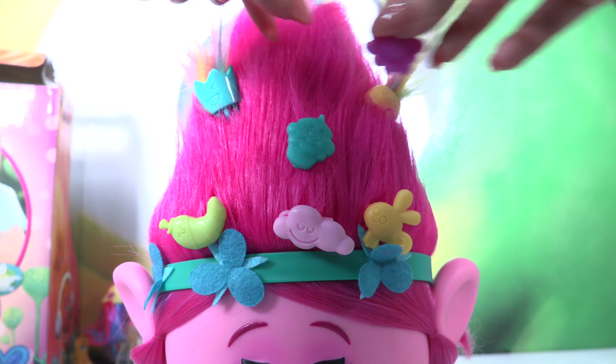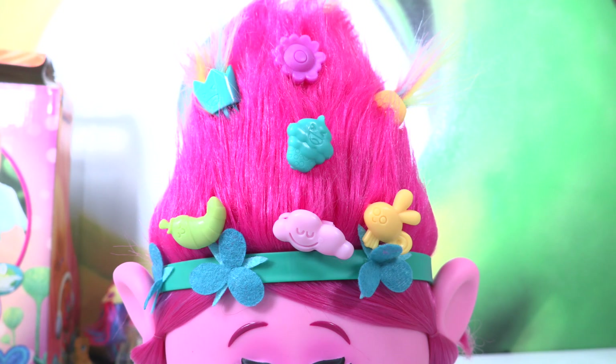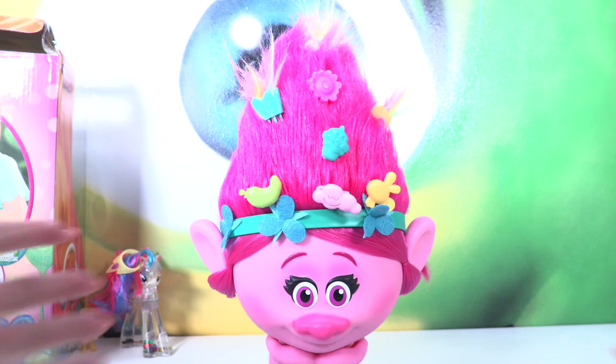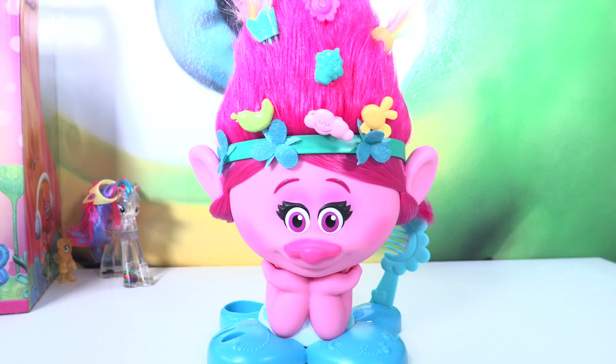Look at my face! And we have a little flower too, I'll put it just above the ice cream. Cute! And here we have everything! Look how beautiful your hair looks, Poppy! You are amazing, I love it! Put your hairbrush there and we are done!